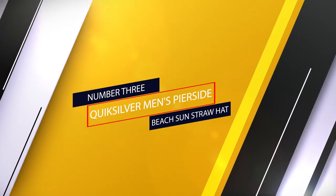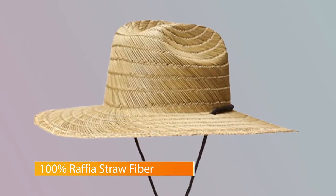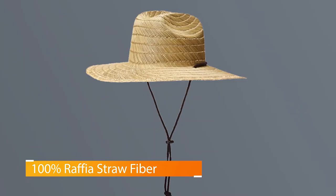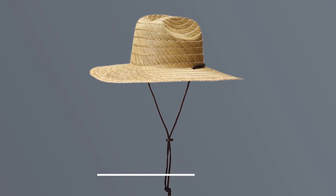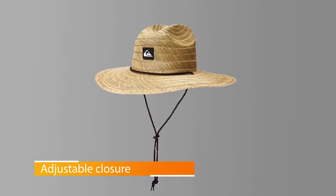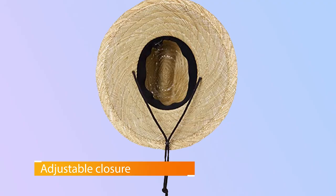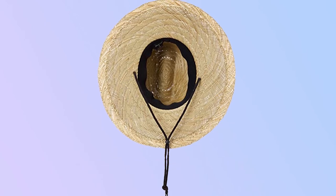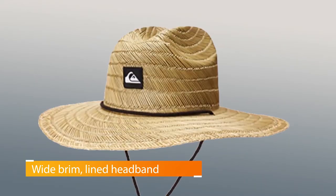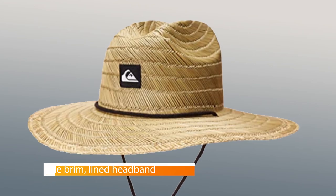Number 3: Quicksilver Men's Pearside Beach Sun Straw Hat. Many people believe the Quicksilver Men's Pearside Straw Hat is the best beach hat for men. This raffia straw fiber hat was designed with a wide brim and creased crown. The closure is adjustable and so is the chin strap. It offers plenty of shade and doesn't absorb much heat. This hand-washable hat comes in either a natural color or dark brown with your choice of red or black logo, and it comes in four different sizes. The Quicksilver Men's Pearside Straw Hat is an ideal option for a relaxing vacation on the beach.